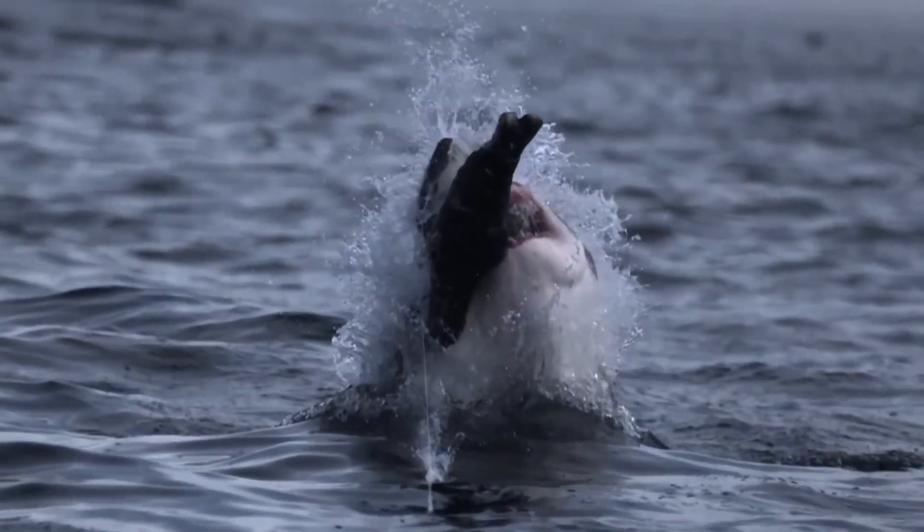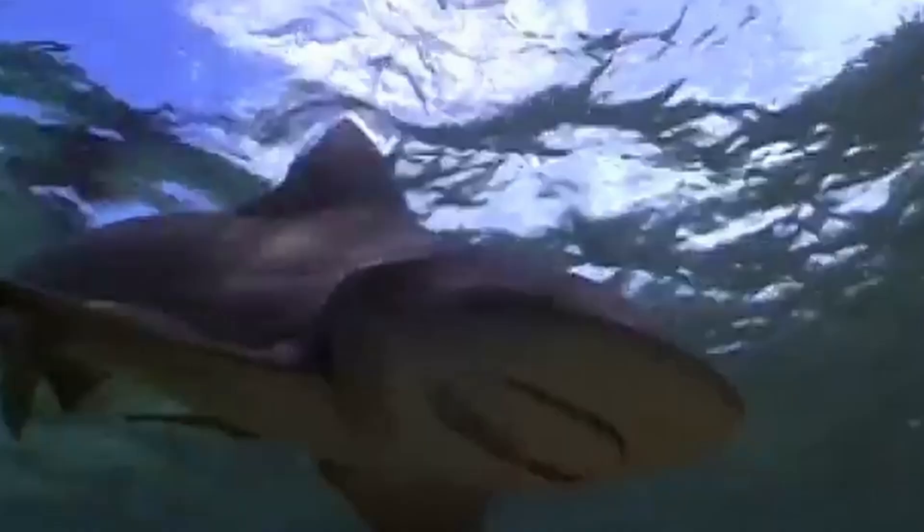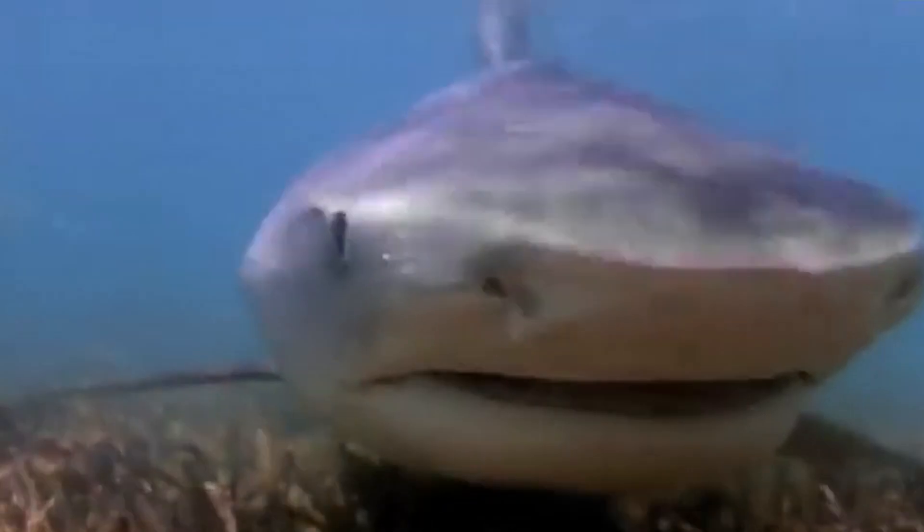And while most humans are fearful of being attacked by a shark, the odds of being struck by lightning or attacked by a dog are substantially greater than shark attacks.